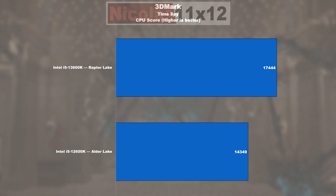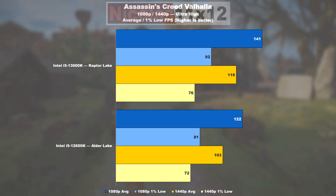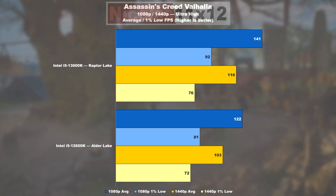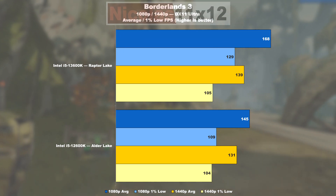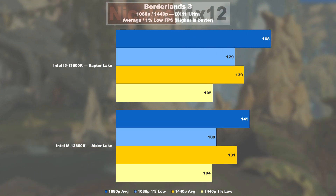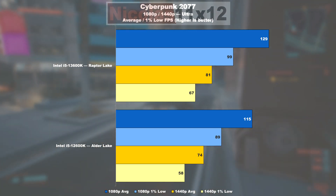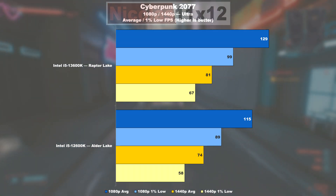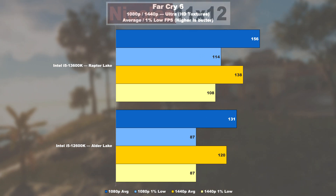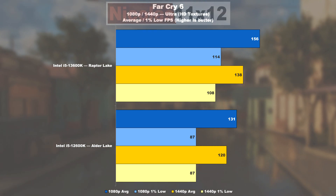Gaming. 3DMark Time Spy allows Raptor Lake to perform 22% better. Assassin's Creed Valhalla shows an improvement of nearly 16% higher average FPS and 14% smoother lows. Borderlands 3 then makes the 13600K lead by 16% on average and even 18% in the lows. Cyberpunk 2077 doesn't show as impressive gains — Raptor Lake is only 12% faster, which is 11% as far as lows are concerned. In Far Cry 6, the average is 19% above the 12600K, while the minimum values show even 31%.